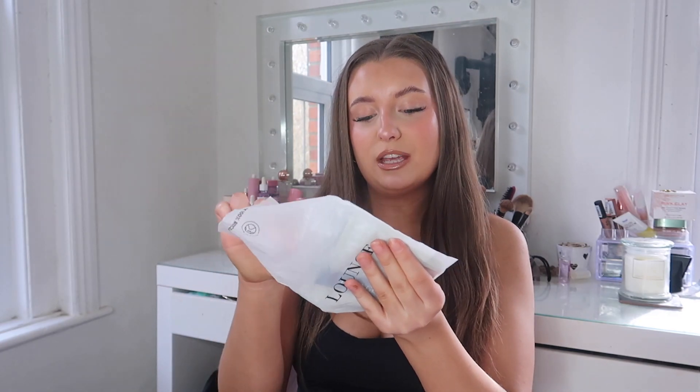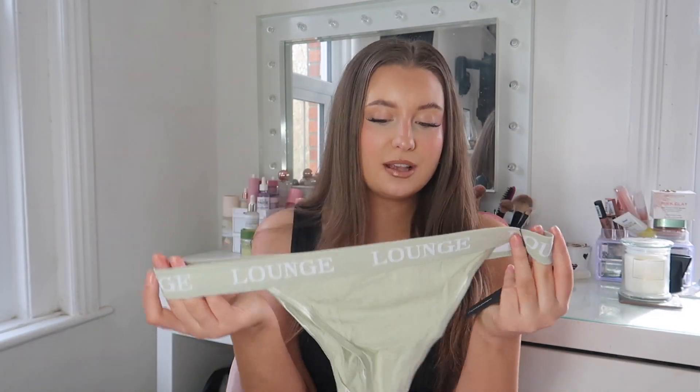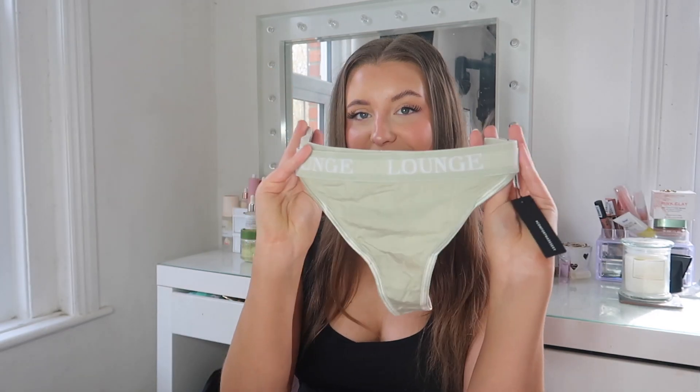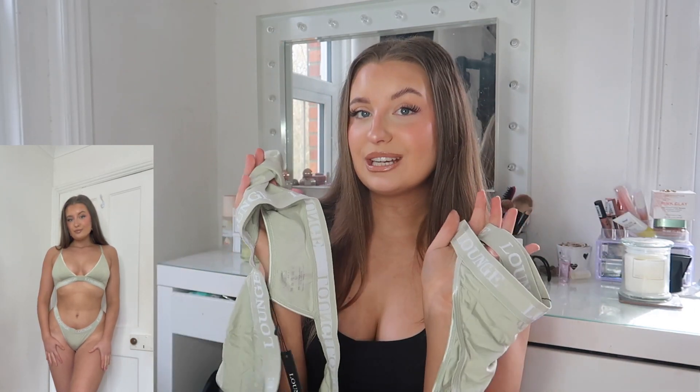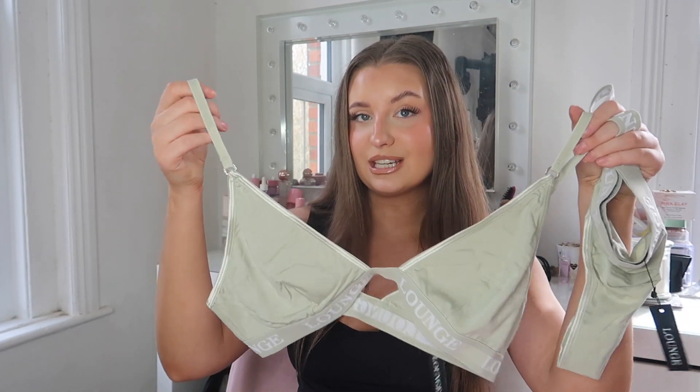This is a matching set and it comes with one of the triangle thong bottoms. Lounge do have a range of different bottom styles but I usually opt for the thong shape. It's got a really nice thick waistband and I absolutely love that colour. I already own the black, white, grey, and maybe even the pink in this set, but I thought I needed this colour in my life as well. So yeah this is the first set I picked up — I literally live in these sets so it's perfect to have another one to add to the underwear drawer.